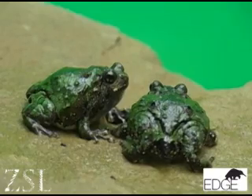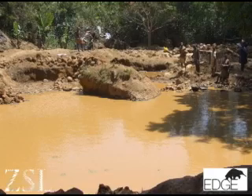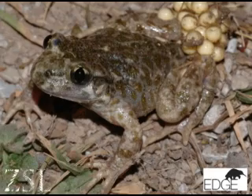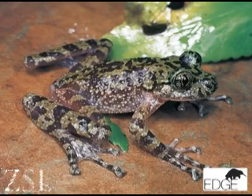Amphibians are declining globally because of a number of factors, including climate change, habitat destruction, and disease. Over half of the 6,000 species are in decline, and one in three species are threatened with extinction in the fairly near future — and this is a dreadful thing for global biodiversity.